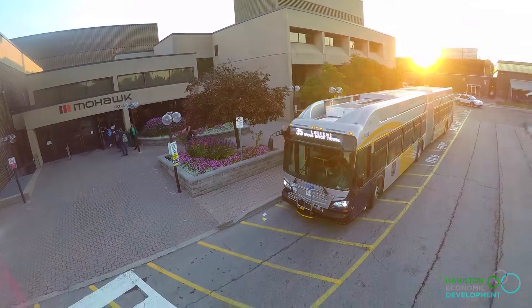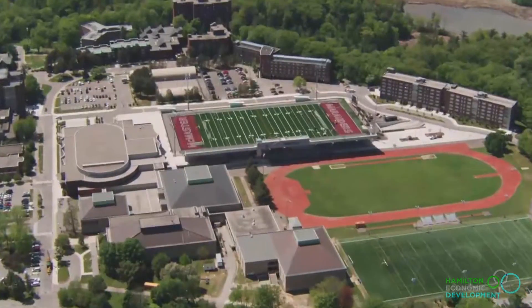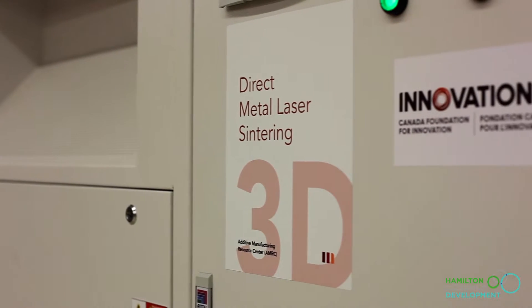One of our key decisions for moving into Hamilton was that we have Mohawk College and McMaster University, and both provide exactly the skill sets that we need to grow this business.